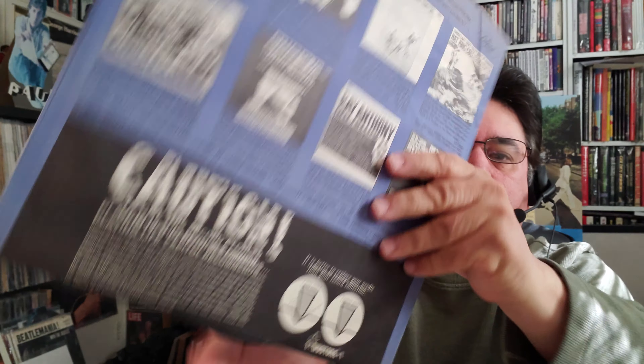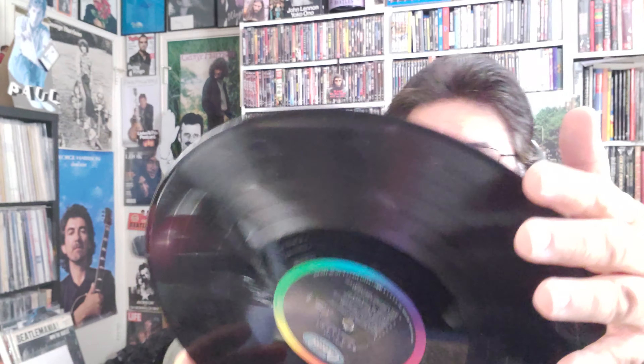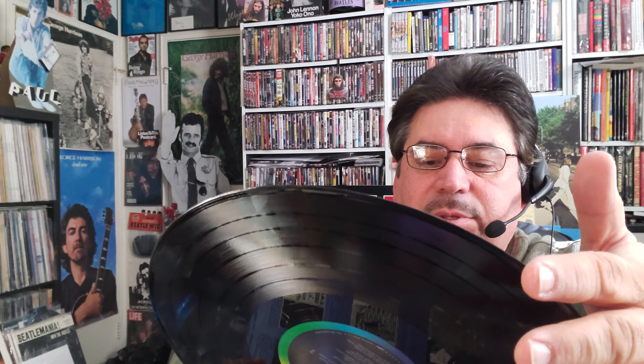When I take it out of the outer jacket you'll see it's kind of a darker blue inner sleeve. The record itself is pretty clean. I'm starting to learn about the ASCAP credits — this does have the BMI and ASCAP credits on it, so I don't think it's the very first pressing out of the factory.